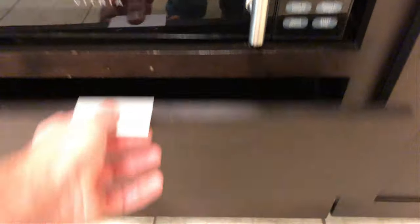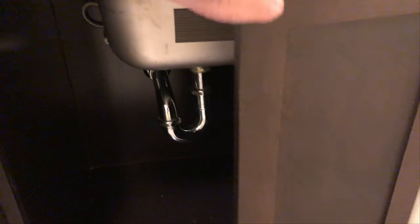Down below the microwave, a couple of empty drawers. And we have a cabinet under the sink which hides the plumbing — nothing in there.